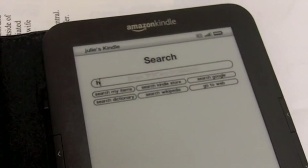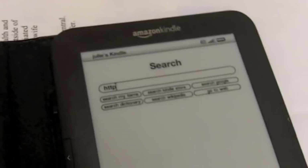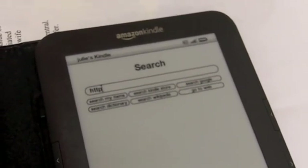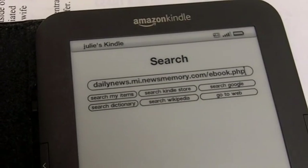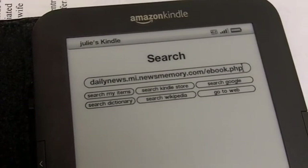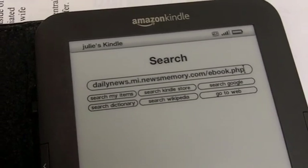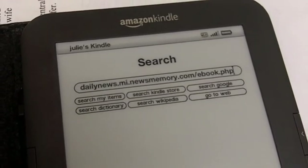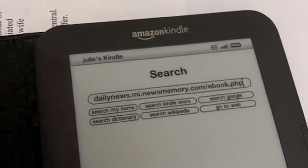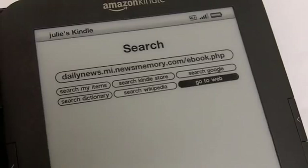You have to type in H-T-T-P, then you'll type the name of the publication — Ludington Daily News, White Lake Beacon, or Oceana Herald Journal — and then it's .mi.newsmemory.com/ebook.php. Then you scroll down and in the Kindle you select Go to Web.